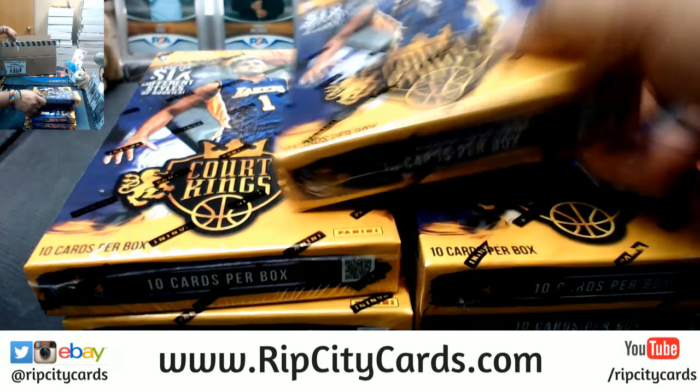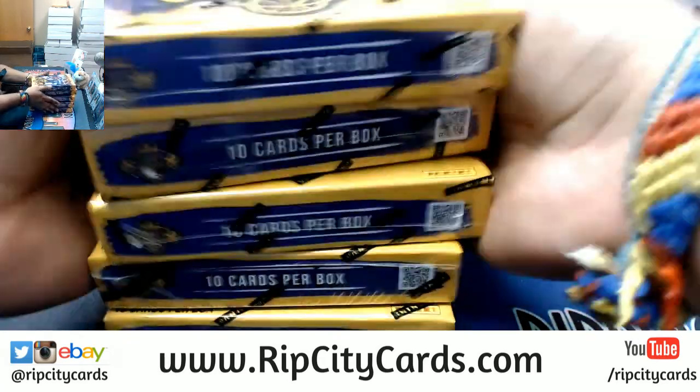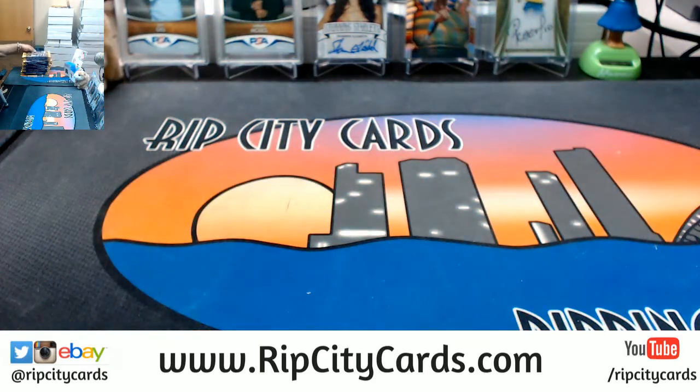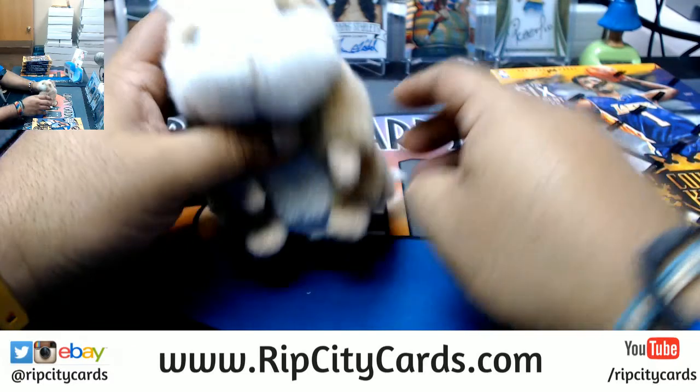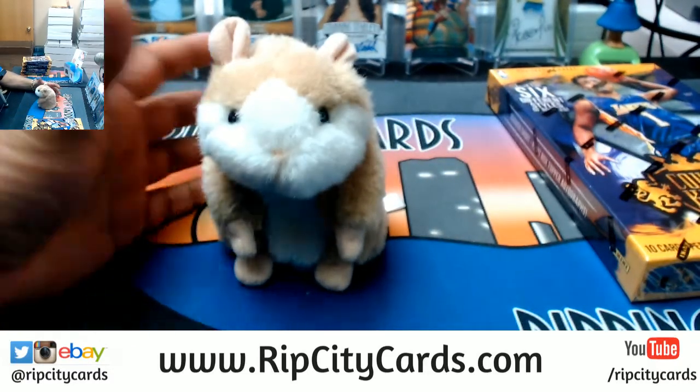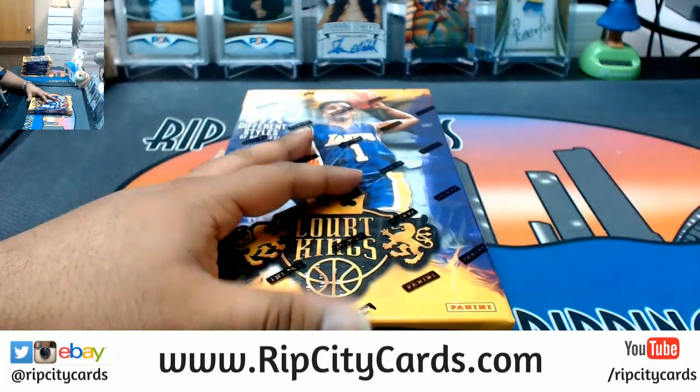Five boxes have been chosen. Alright, and as always, good luck everybody. Boom, let's see what this is.